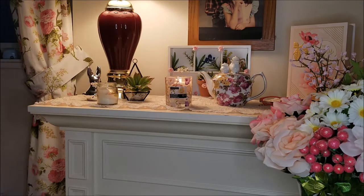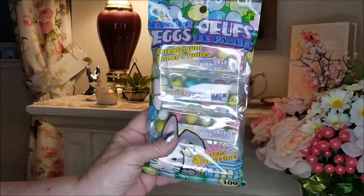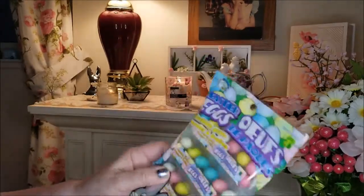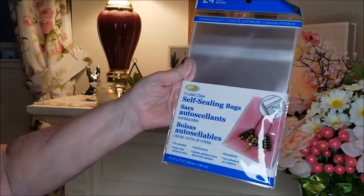I picked up some more of these bubblegum — hope you can see it without the glare — bubblegum little eggs that are in an egg carton. I think those are so cute, and I tried one and the bubblegum is pretty nice. I got those for my boys.